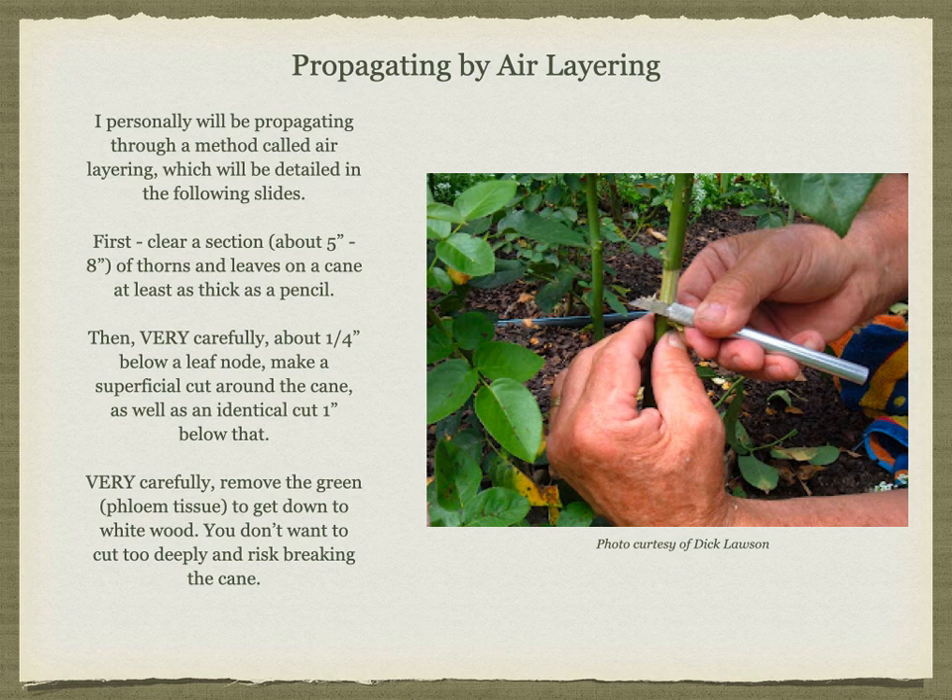You have a good rose — now what? Once you have a rose that you like well enough to potentially enter into commerce and register it, you need to make copies of it. There are two ways to go about doing this: grafting and propagating. I personally will be air layering my roses, which is a method of propagating, and that will be detailed in the following slides.